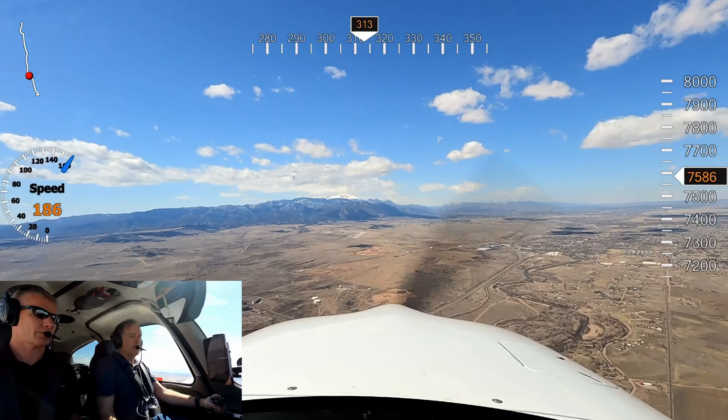Traffic in sight. Just a heads up for that — you can contact tower 119.9. Traffic in sight, over to tower, 5 Delta Lima. Springs Tower, Cirrus 485 Delta Lima is on an 8-mile final for 35 left. Cirrus 485 Delta Lima, Springs Tower following a twin on a mile-and-a-half base, runway 35 left, clear touch and go. Cleared number 2 to land on 35 left, 5 Delta Lima.